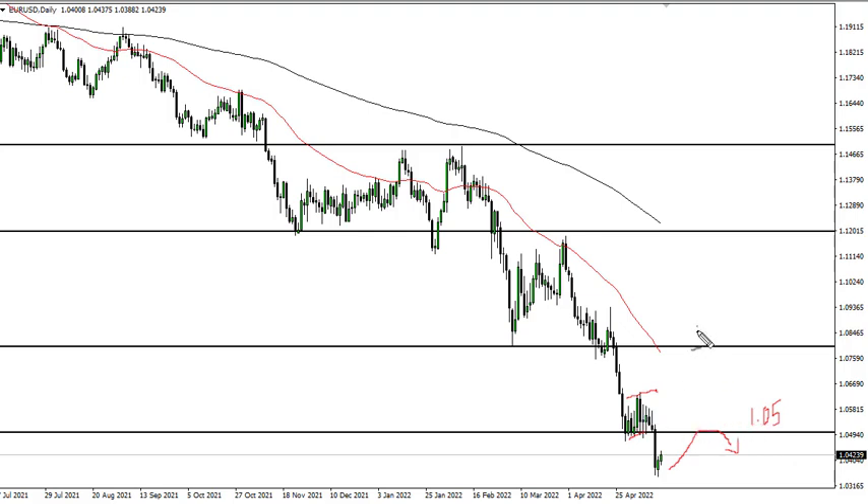It's not until we break above 1.08 that I would have to rethink the entire process. As things stand right now, the interest rate differential continues to favor the downside. You could make an argument for a bearish flag there, so a retest should measure out for the same as this move — which would be 400 pips from there, so about 1.01.